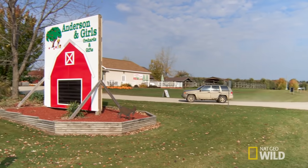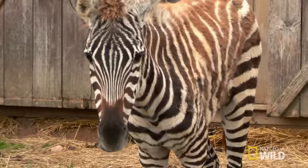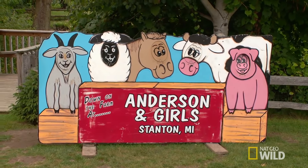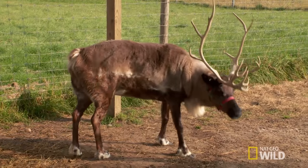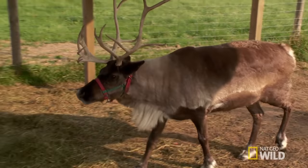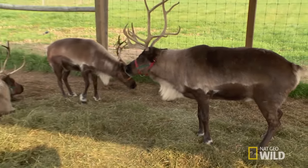Dr. Pol and Charles hit the road to tackle the farm calls. We got to go to Anderson Orchards — he has camels, zebras, and a whole bunch of other animals that kids like to see. This reindeer's name is Molly. We use her for a lot of Christmas stuff. She's limping on her front foot, acts like she's a little sore. Reindeer trouble with Christmas less than a month away.